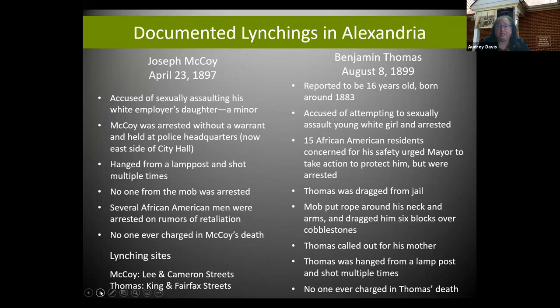Sadly, with the Civil War, even though it brought the end of slavery, we did not see the end of racial terror, hate crimes, intimidation, or the continued use of white supremacy to control African-American lives and bodies. In the 1890s we had two documented lynchings here in Alexandria: Joseph McCoy in 1897 and Benjamin Thomas in 1899. We will be coming up on the remembrance for Benjamin Thomas on August 8th. We just recently had the remembrance for Joseph McCoy and have installed a marker at the site at the corner of Lee and Cameron Streets.